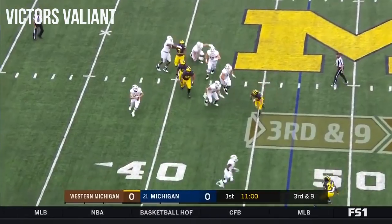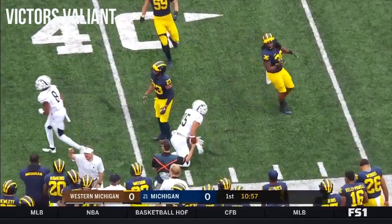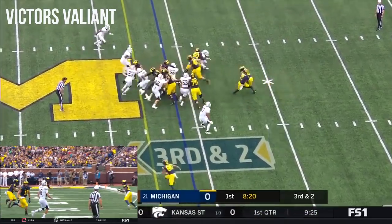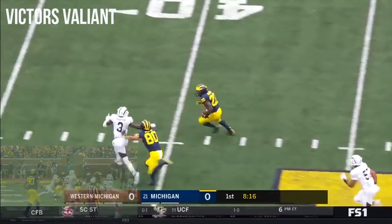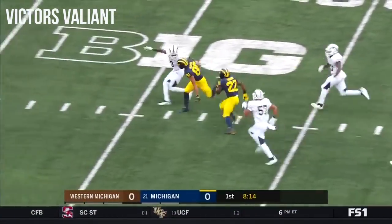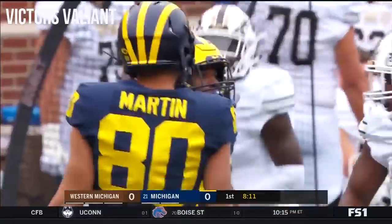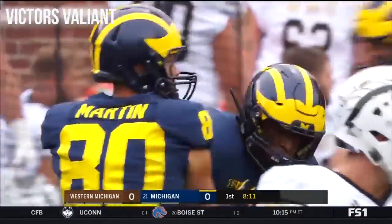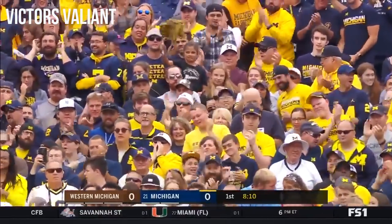Pressure coming. Wassink rolling out to his right, throws — it's tipped and it's incomplete. Higdon has the block, has the hole. He goes down, breaks the tackle, makes the cutback. Higdon gets tripped up and he's going to be marked down at the 16. Treshawn Hayward with the tackle. Wolverines.